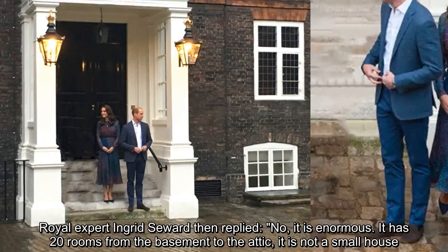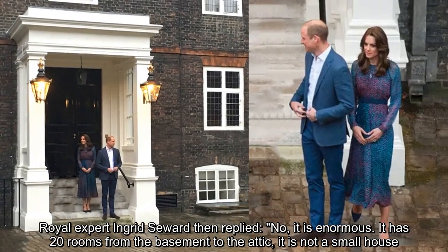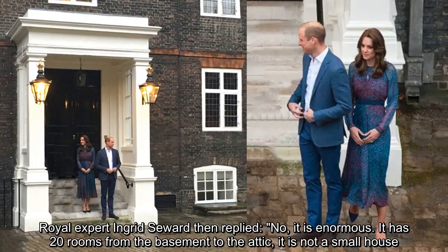Royal expert Ingrid Seward then replied: 'No, it is enormous. It has 20 rooms from the basement to the attic — it is not a small house.'